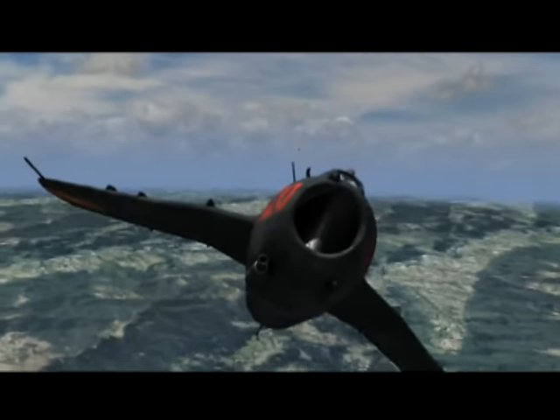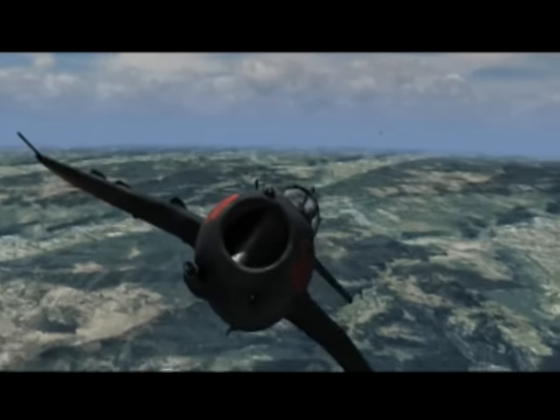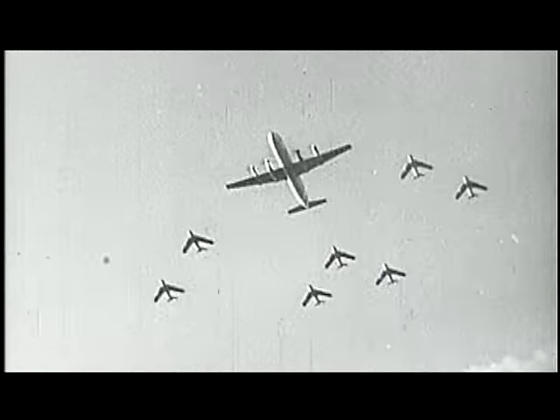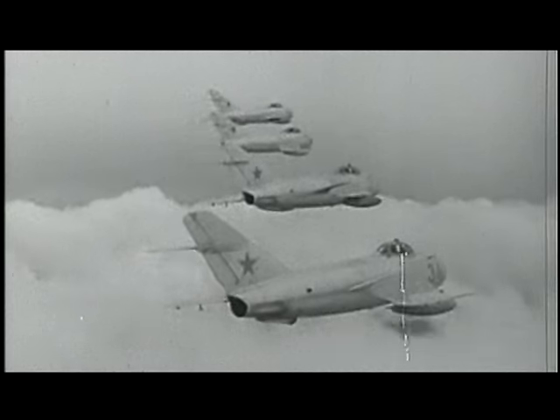If you got down to 300 knots and you're sitting in a solid turn, you could get right at four Gs. But if you got more than that, you're going to start losing energy, and that MiG-17 will just come in and eat you for lunch. With over 9,000 delivered, the MiG-17 was widely exported and remained in service in many countries well into the 1970s.